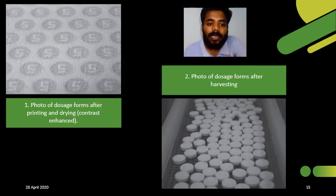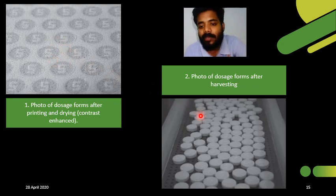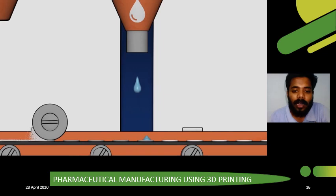In this slide, I am showing two photographs. The first shows the dosage form after printing and drying, and the second shows it after harvesting. During 3D printing, after printing and drying, you can see the powder and fluid preparations present on the conveyor table as layers. After harvesting, the finished product is obtained — it looks like a conventional tablet, but it has been printed using three-dimensional printing. This is what the final product resembles.